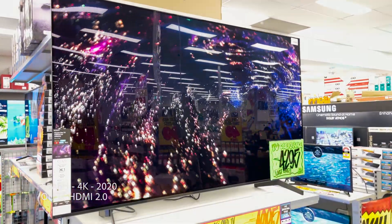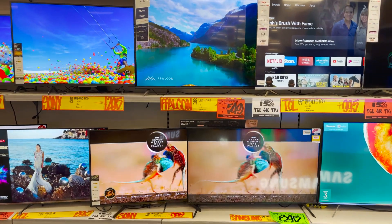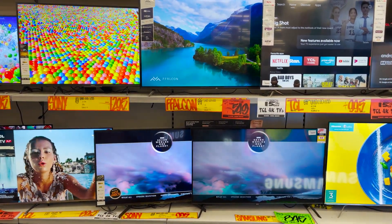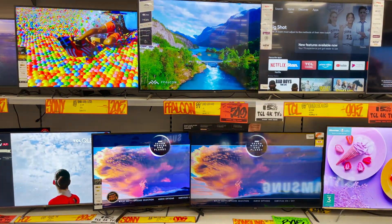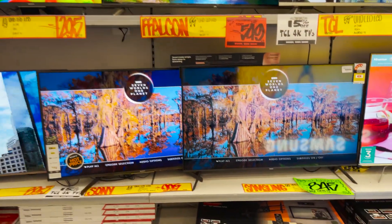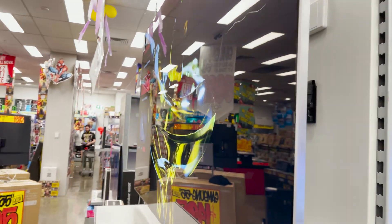Some people will swear by OLED, and some will swear by peak brightness and LED TVs. When you walk into a store and don't know what you're doing, it's HDR this, full array local dimming that — what does it all mean? The normal person just sees TVs with all the colors and brightness juiced up. It's just insanely confusing.